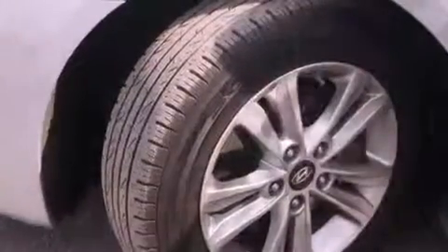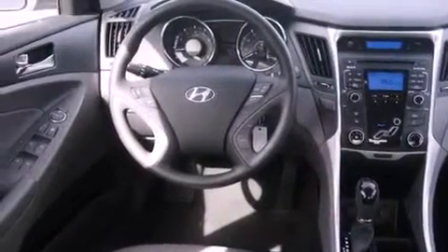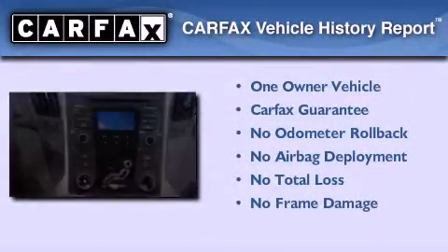With an EPA estimated rating of 35 miles per gallon on the highway, more money will stay in your pocket rather than pour into the fuel tank. This Hyundai has had only one owner and it qualifies for the Carfax buyback guarantee.